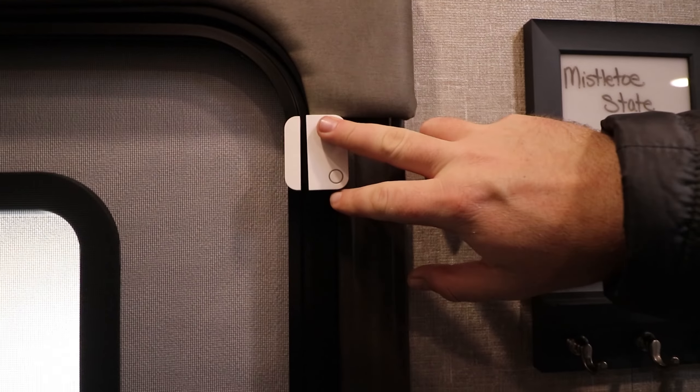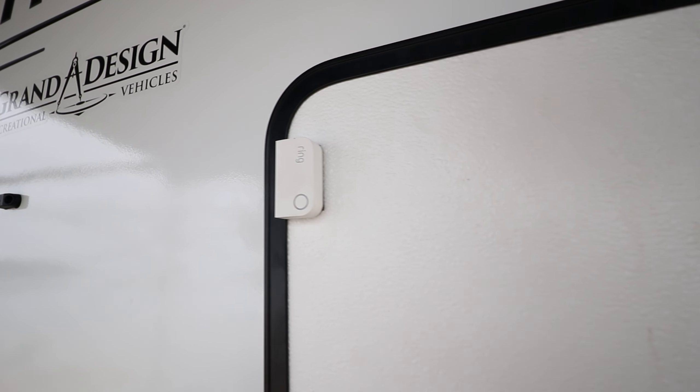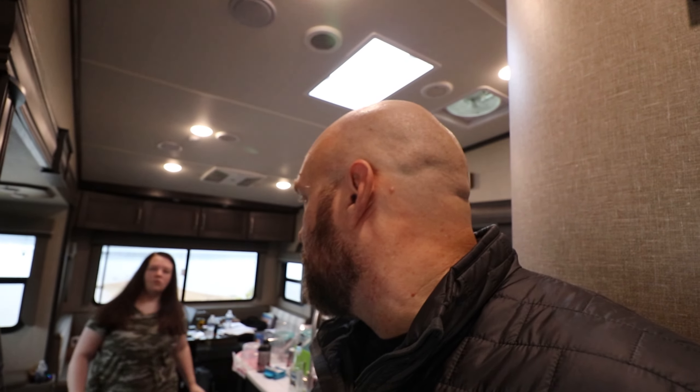The kit came with a bunch of these little door contacts — of course we put one on the main door and I've also got one on each storage compartment. We can get a notification if somebody opens the door, and it can actually send us a message to our phones if we want. I also got three of these little flood and freeze sensors. We put these underneath the kitchen sink, underneath the bathroom sink, and also put one out in the wet bay — that's where our Nautilus system is, where all of our water connections hook up, so that's where we're most likely to have a water leak. These not only give you a notification if it detects water, but they'll also tell you if it gets below freezing so you don't have to worry about your lines freezing up.